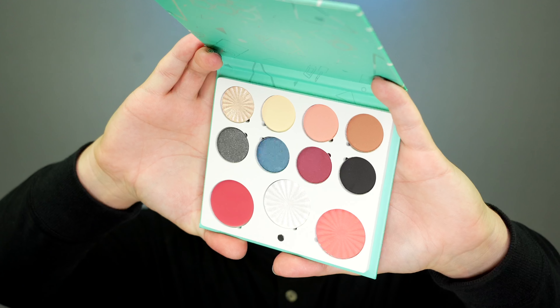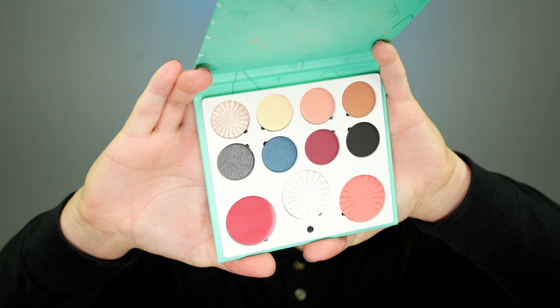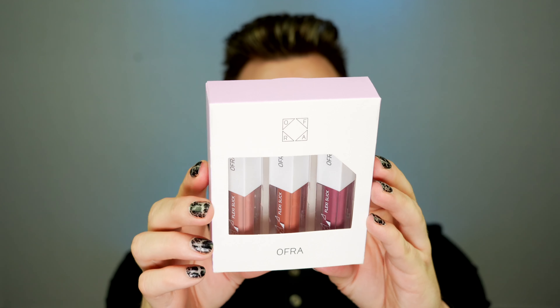Hey everybody! Yari G just sent over her brand new Project Influencer collaboration with Ofra Cosmetics. Looks like we've got the Faves palette and the Yari G MUA Lip Trio. So if you'd like to know more about the Yari G Ofra Cosmetics Project Influencer collaboration, stay exactly where you are because we're getting into it right now.